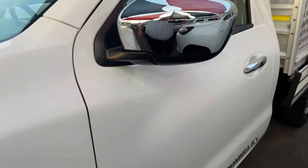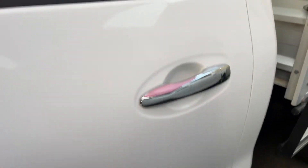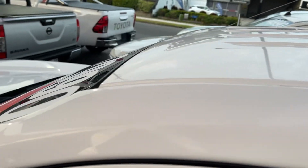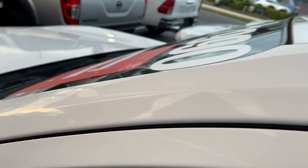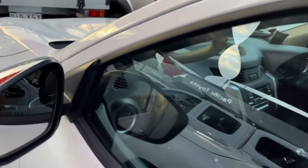Going around to the side, you've got your chrome side mirrors and your Navara badging. Along the doors, no dings, dents or scratches — there was a little mark but it came straight off, just a bit of dirt. As we go over the roof, for a car that's only done 18,000 kilometres, it is in pristine condition.